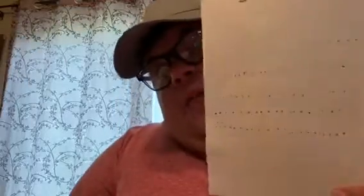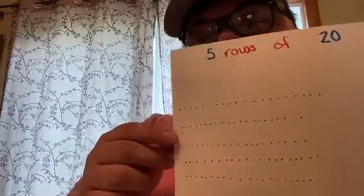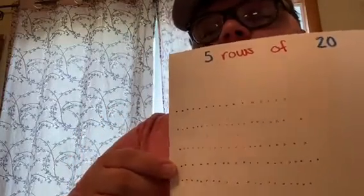I can even show you by counting by 20s. Ready? 20, 40, 60, 80, 100! Wow, how cool is that?